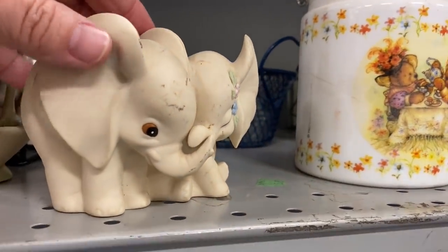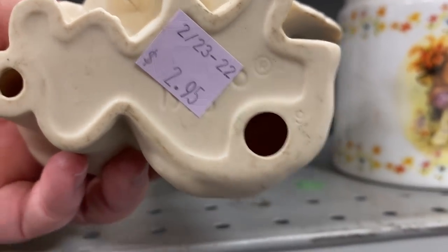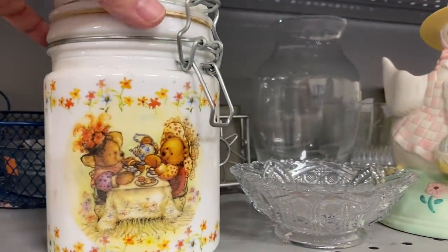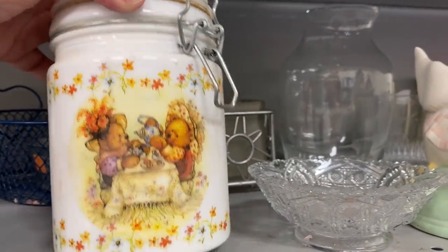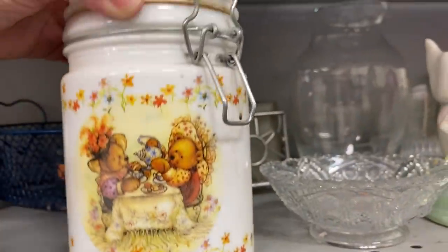Aren't these the cutest little elephants? I'm not sure, but they could be Home Co. I just thought they were precious. And right next to that I saw this cute little container — it was made by Hallmark and I love the imagery on the front.